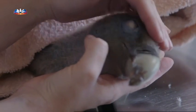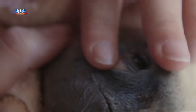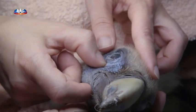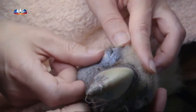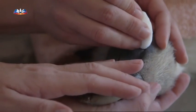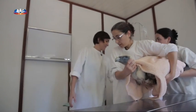Espero que ele consiga restabelecer-se e seja devolvido à natureza. Seis meses depois desta reportagem, Vanessa telefonou-nos com boas notícias: o jovem grifo conseguiu recuperar totalmente e teve alta médica. Depois foi enviado para um centro de recuperação em Castelo Branco e já foi devolvido à liberdade.